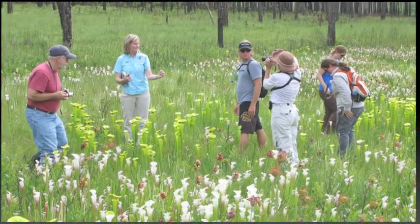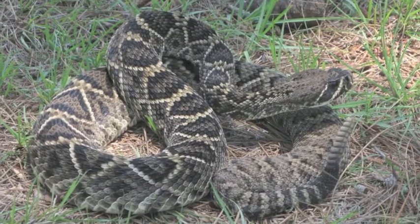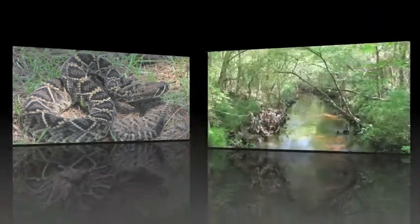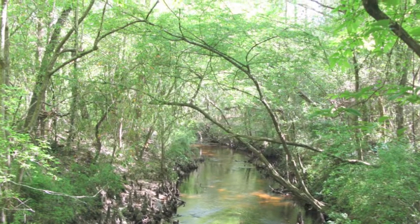The classes focus on general ecology, habitats, vegetation types, wildlife, and conservation issues in each landscape, while students learn ethics and interpretive skills.